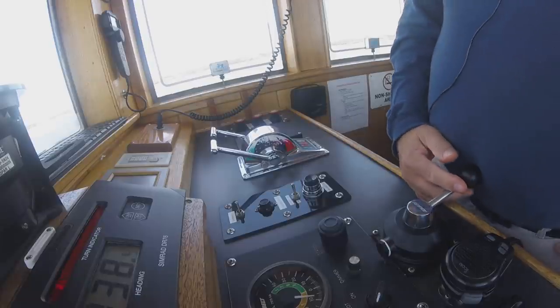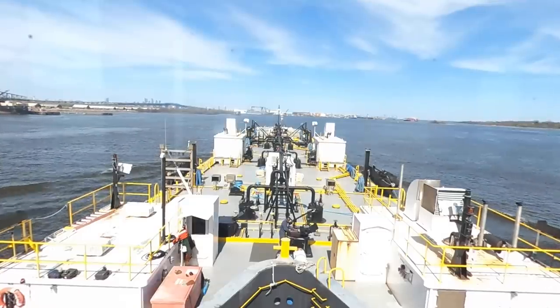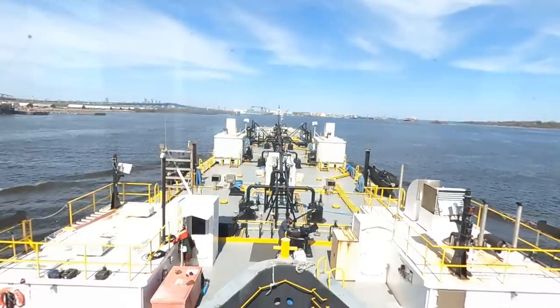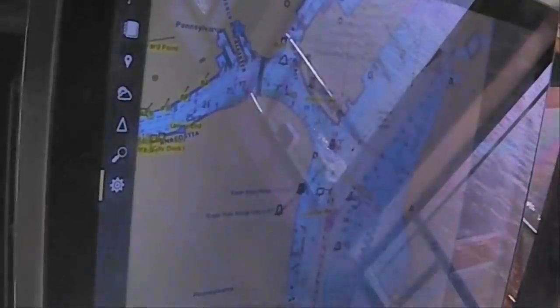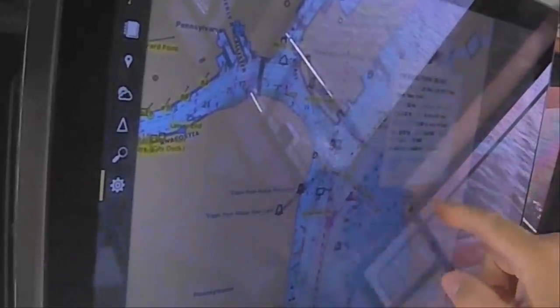If you look over there, you can see a black container ship - it should say Yang Ming on the side of it. That's the one I'm trying to deal with. Right now, if you can see on the plotter, this is us and this is him. In six minutes, he'll be there and I'll be right here. So I'm going to hug right in here and see him on two whistles.